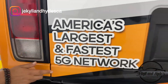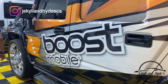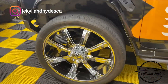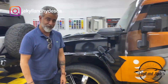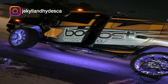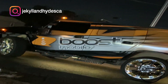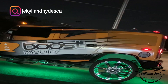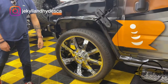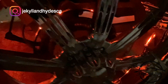America's largest and fastest network — Boost. So we put some 26's on this bad boy, look at those rims, those rims are huge. We chromed them out and they're on the car. We also put underglow on this vehicle and lit up the wheels in orange to give that whole orange logo where the Boost branding goes on this vehicle.